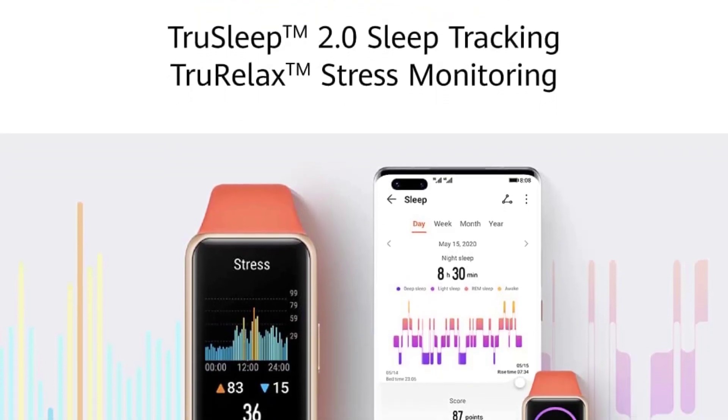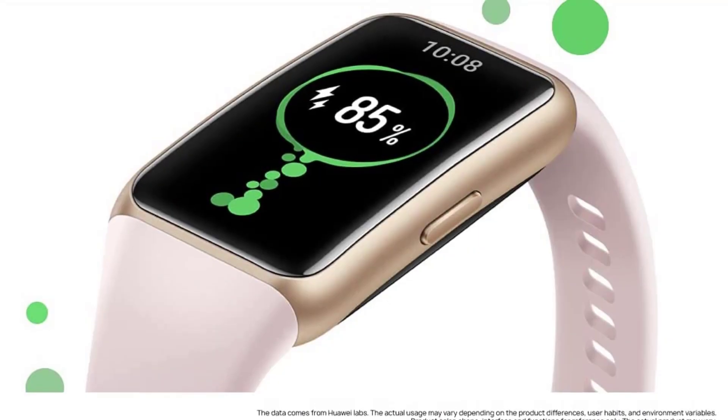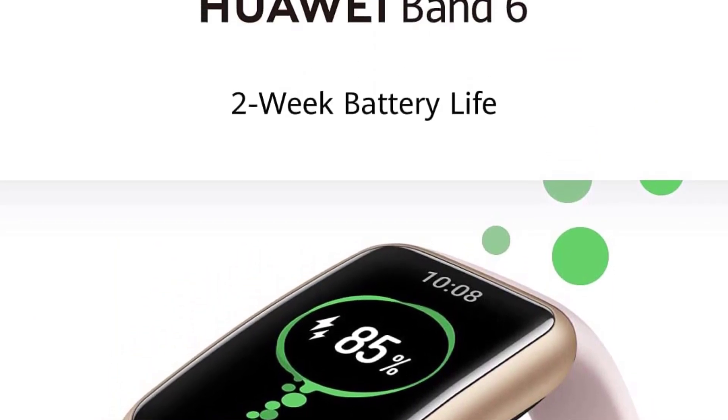The Huawei Band 6 Pro acts as an extension of your mobile phone by sending you text messaging and call notifications, calendar reminders, and weather updates. You can even take a photo with your watch and select your music of choice with one click of a button.